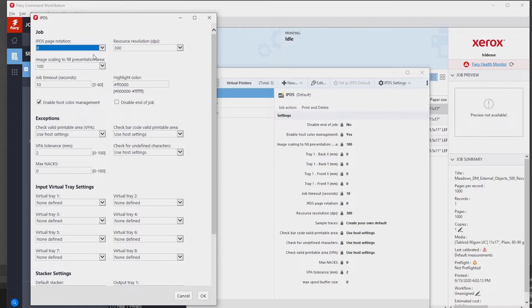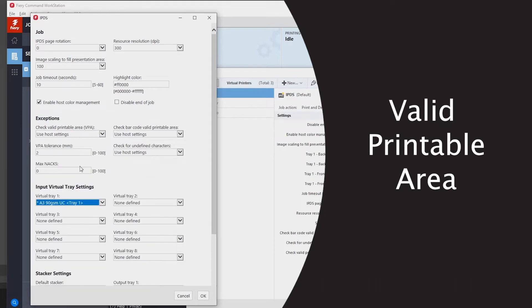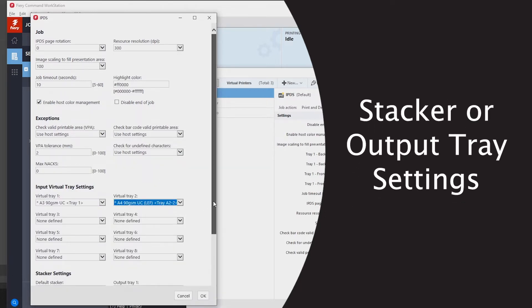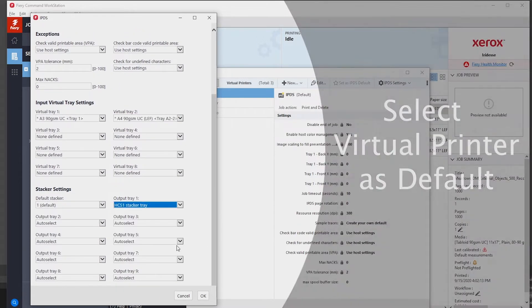Virtual printer setup includes defining key job attributes, such as page rotation, valid printable area, single or multiple stock input tray settings, stacker or output tray settings, and select the virtual printer as the IPDS default.